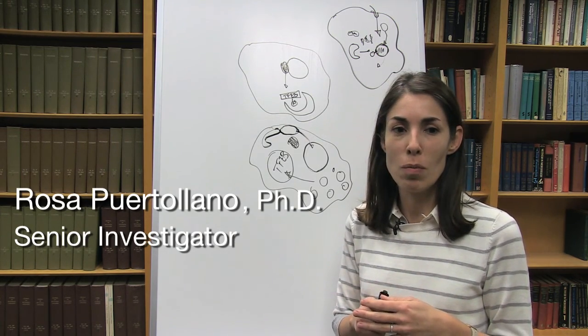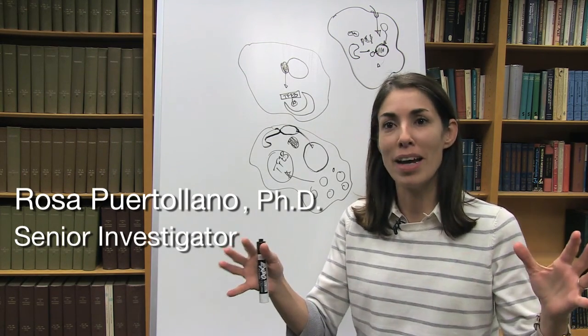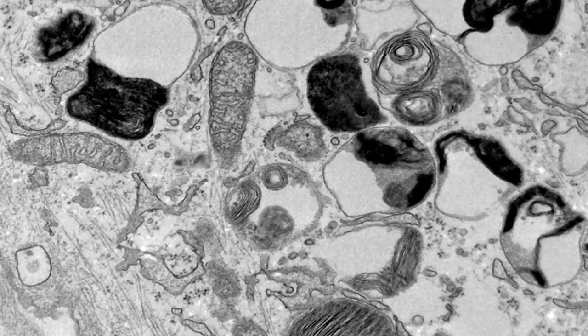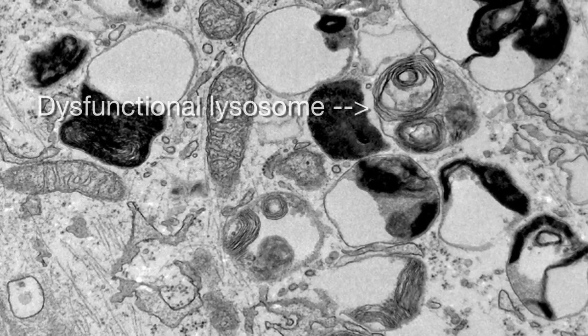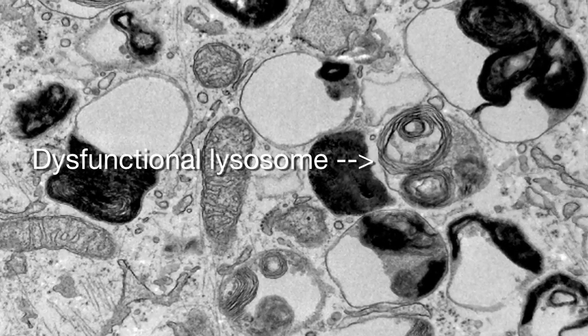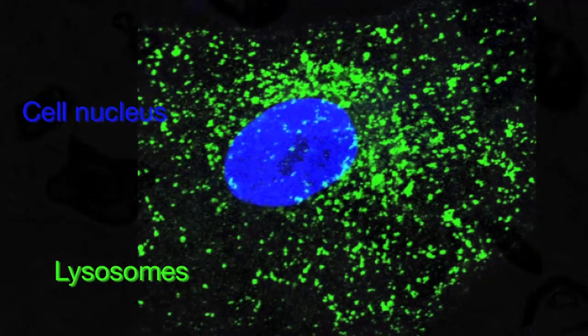That has only happened to me maybe two or three times so far in my life. My laboratory is interested in understanding how cells work, and in particular we are very interested in lysosomes. This is an organelle inside the cells, and it's basically the main degradative organelle.